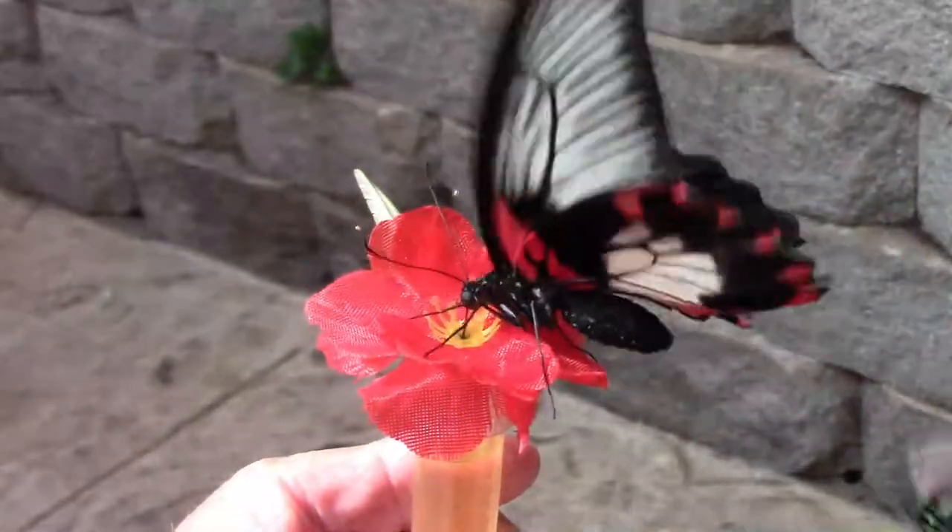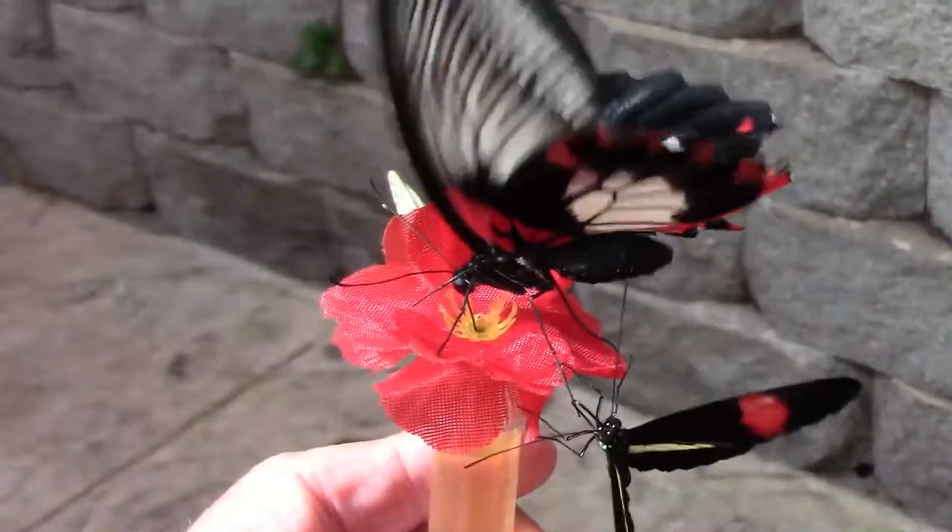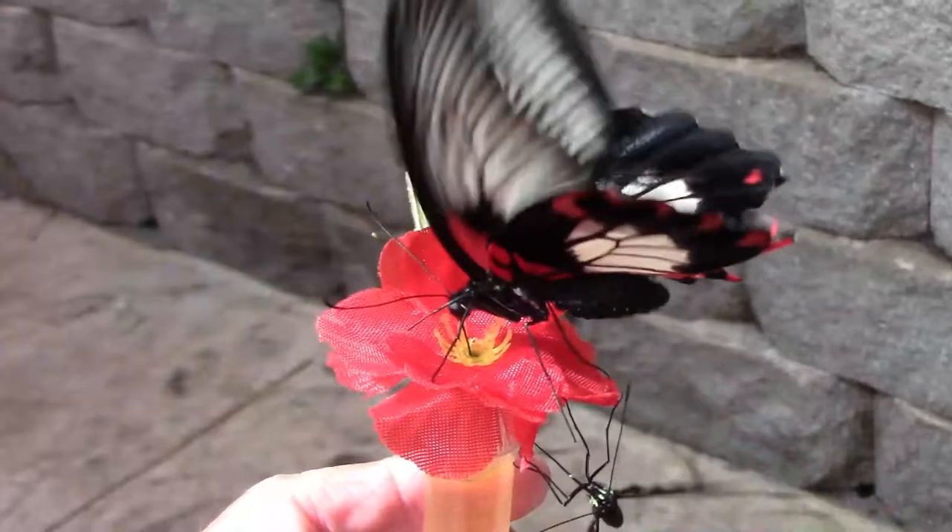I hope you've enjoyed this look at the Butterfly Palace in Branson, Missouri. Thanks for watching. We'll see you next time.